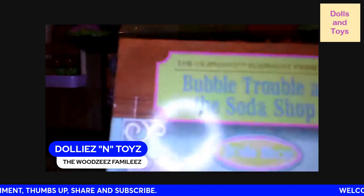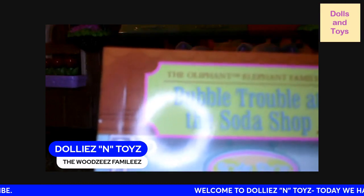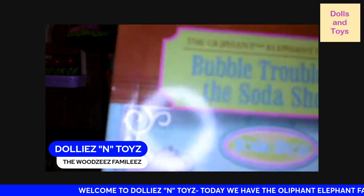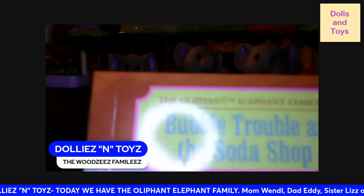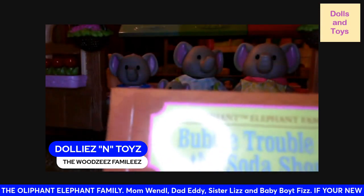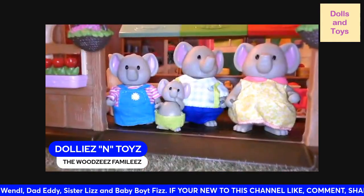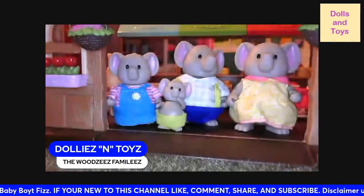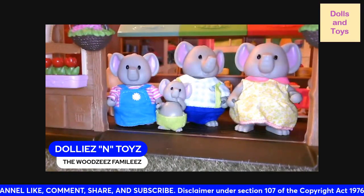You can pretty much guess what they do — 'Bubble Trouble at the Soda Shop.' So this elephant family has a soda shop set, but you have to get it separately. At the top it says 'The Oil Elephant Family.' This is a nice little story — it has a map in there and it's a good read.